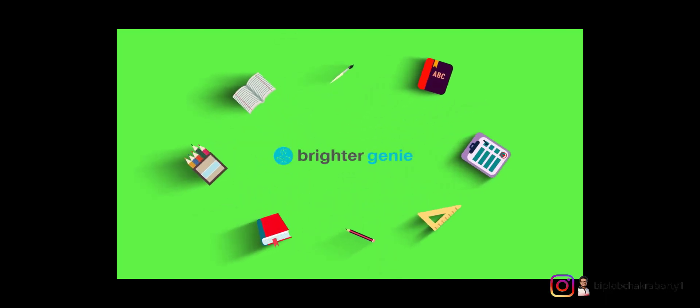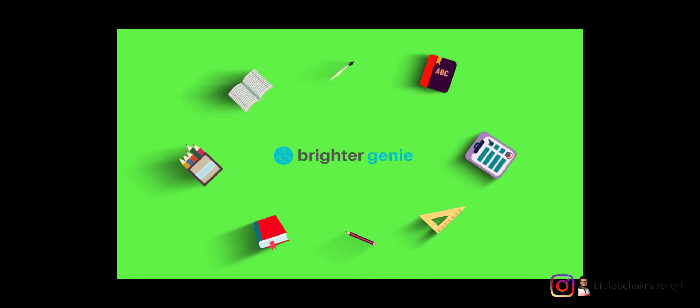Get your pen and paper ready because this training will be interesting. This is Viplub here from Writer Genie.